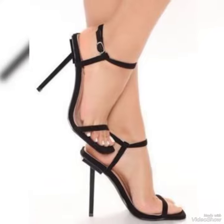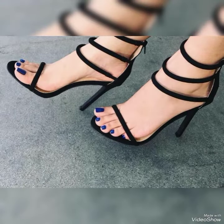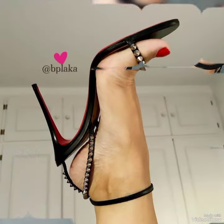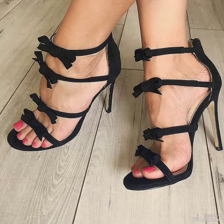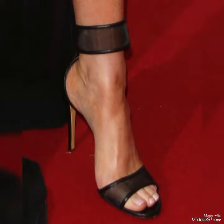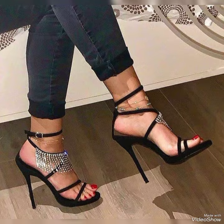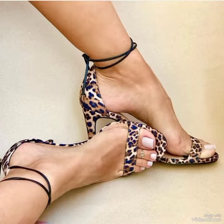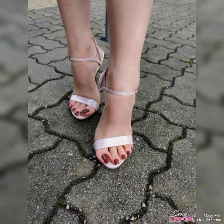Hello friends, welcome back to my YouTube channel. Today in this video I am sharing one of the most beautiful, stylish and gorgeous collections of stiletto high heel sandals which are launched at this time. They are very classy and elegant. In my channel you can see every type of high heel sandal and collection of high heels, including office wear, party wear and casual wear.